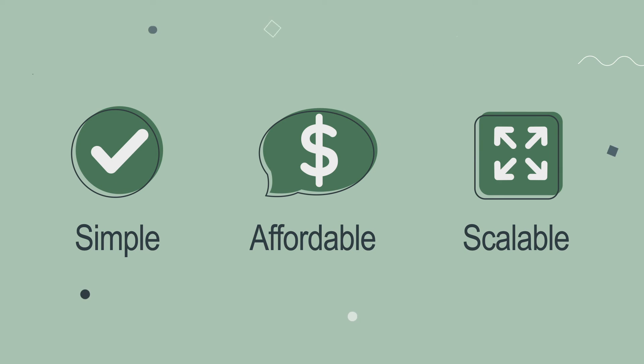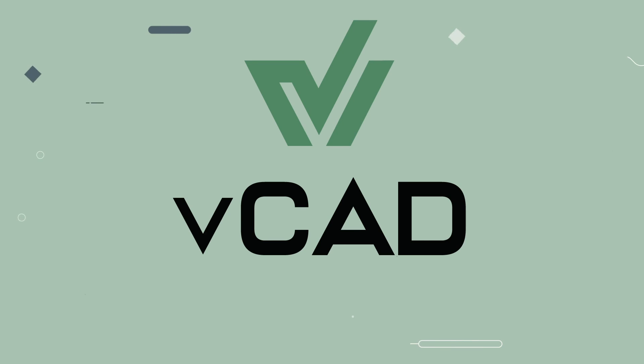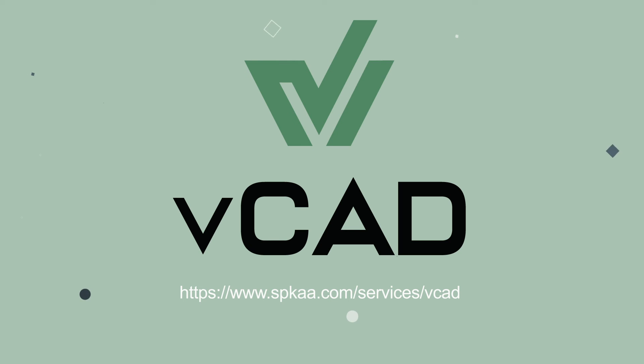It is simple, affordable, and scalable. Try it for yourself and increase your team's efficiency today. Contact us at www.spkaa.com/services/vcad.